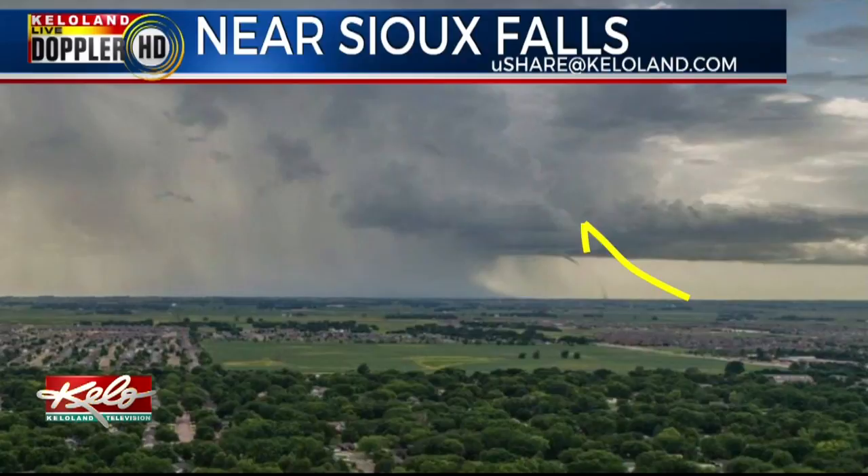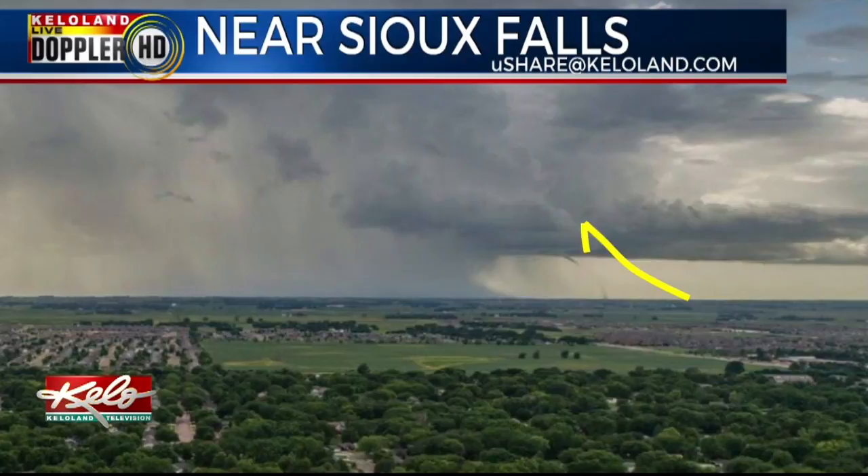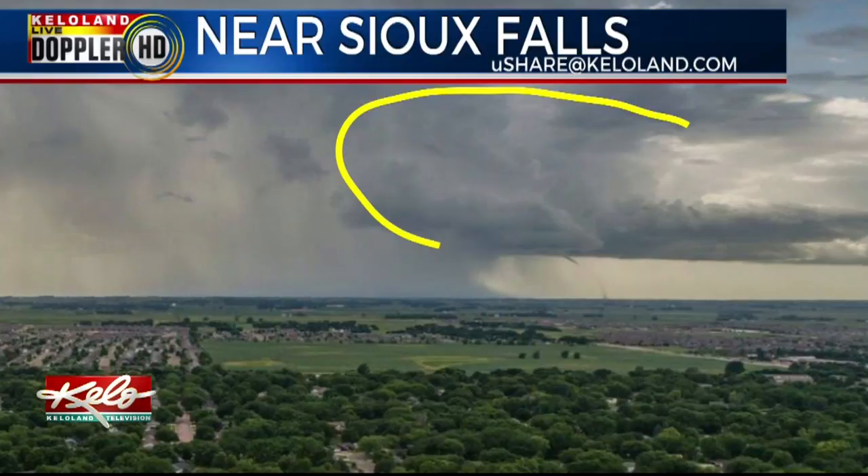This brief tornado was created by a spinning updraft going up into the storm, with the downdraft coming out of the storms to the left. But if you notice the cloud, it was not rotating. So this spin-up was not going to last long because the overall storm structure was not built to support a long-lived tornado.